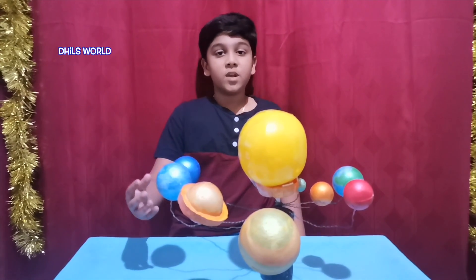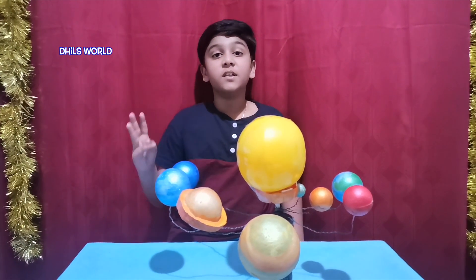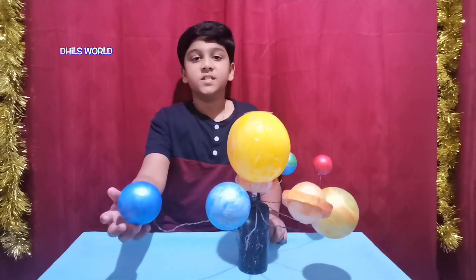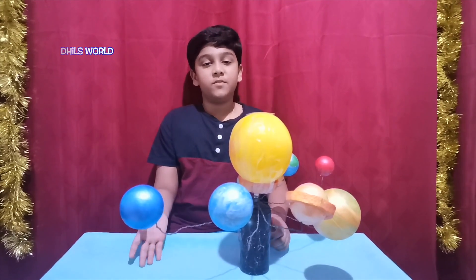This is Uranus. Uranus is the seventh planet from the sun and the third largest planet in our solar system. This is Neptune. Neptune is the eighth and the farthest planet from the sun.